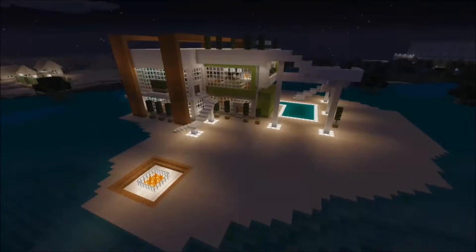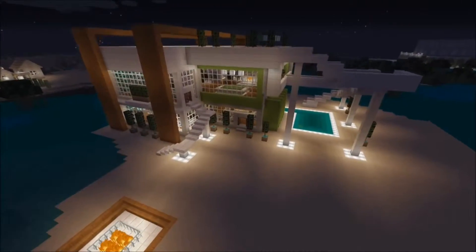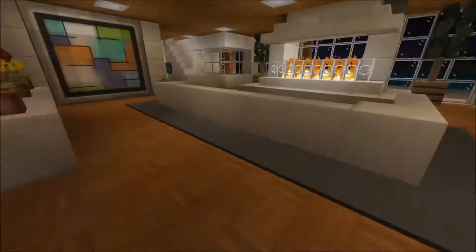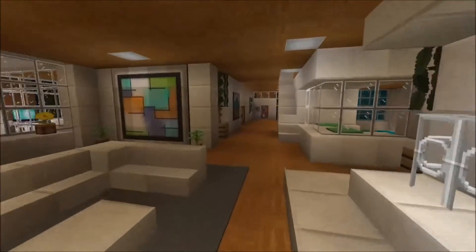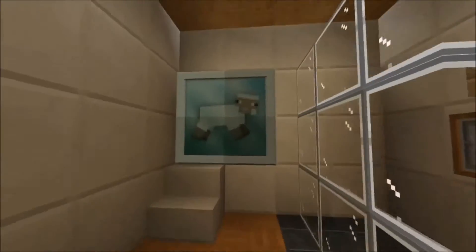Hello there, this is Motogirl, and today I'm gonna take you on a tour of a modern house that a couple friends and I built during my Twitch stream a couple weeks ago. We got the initial idea off of Planet Minecraft and then we just kind of ran with it.